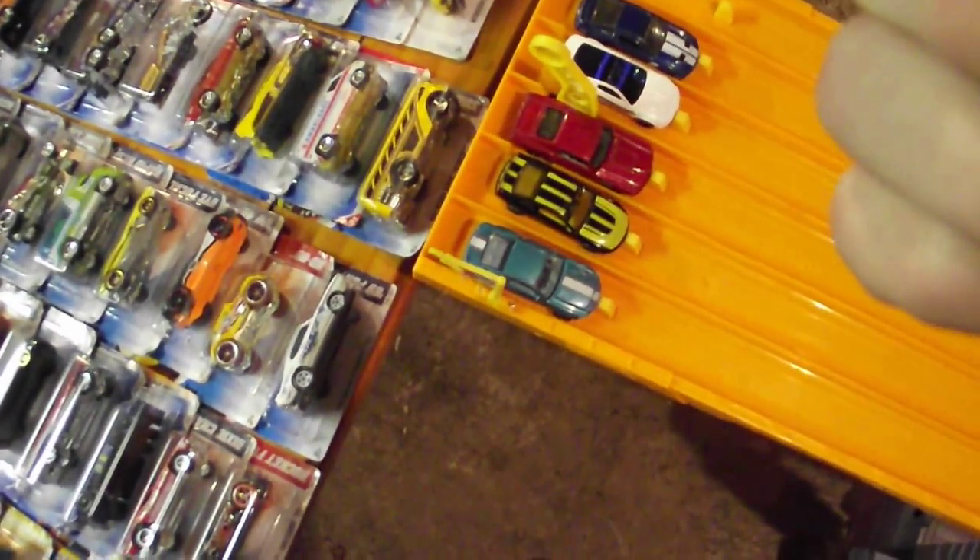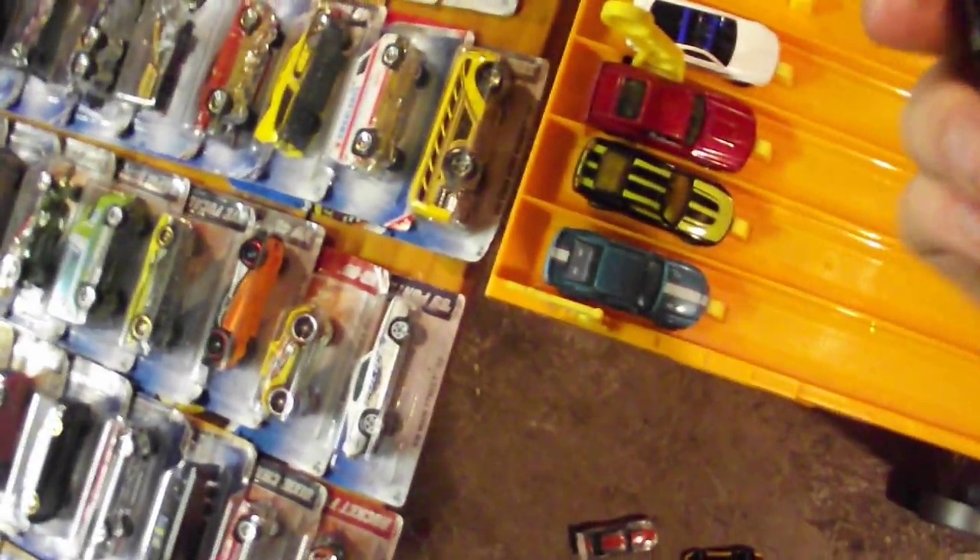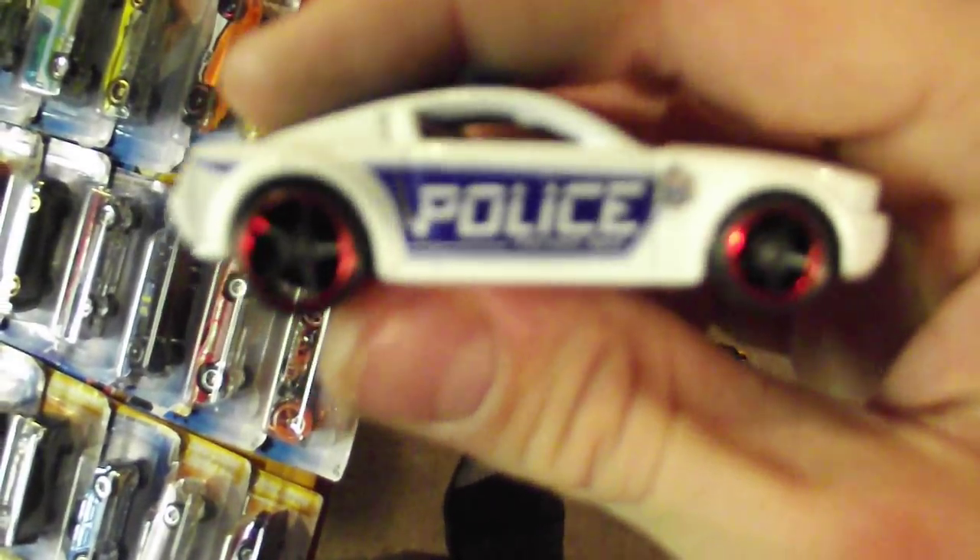In lane one we have a 2007 Ford Mustang. Lane two is a 2007 Ford Mustang. Lane three is a 2008 Ford Mustang police car. Lane four is a 69 Mustang. Lane five is a 2008 Ford Mustang GT500 Super Snake.